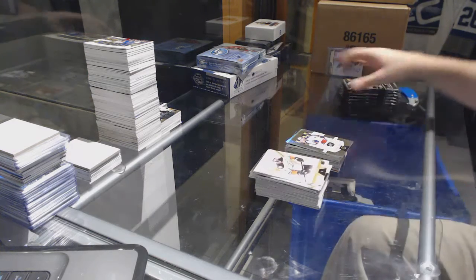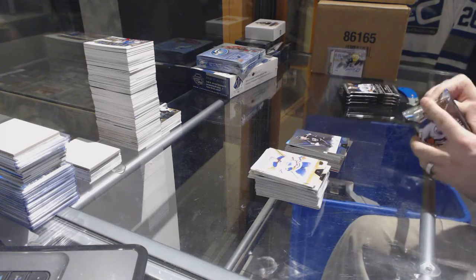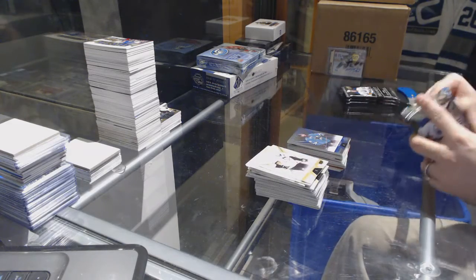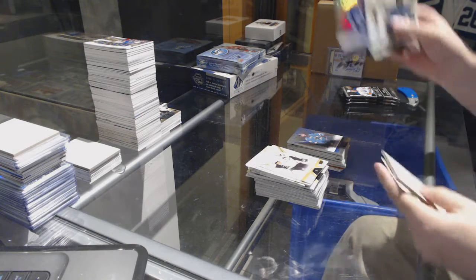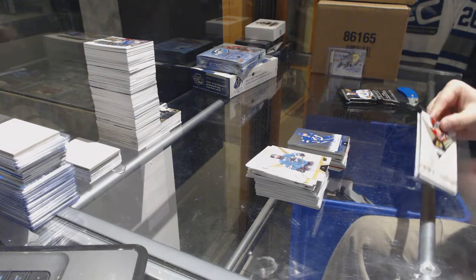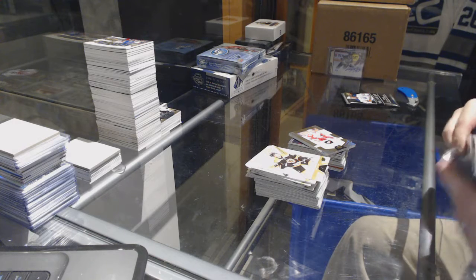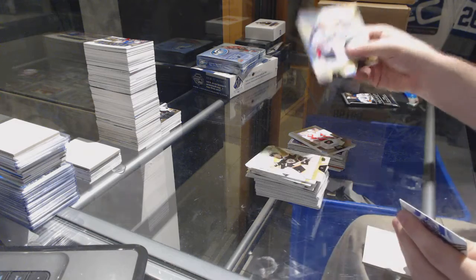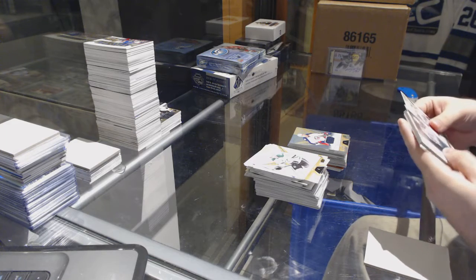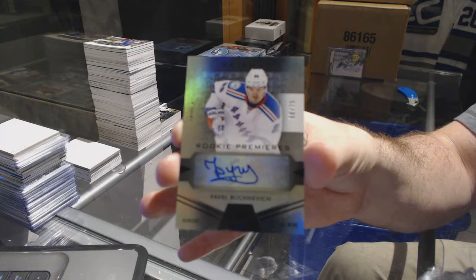Oliver Bjorkstrand number 999 for the Jackets. 849 Tyler Toffoli for the LA Kings. 849 Brent Burns for the Sharks. 849 Kucherov for the Tampa Bay Lightning. Anthony Mantha rookie premieres to 999 for the Red Wings. We've got a Jack Johnson 629 jersey for the Blue Jackets. And that's a big card — number 275, a rookie premieres auto for the Rangers, Pavel Buchnevich.